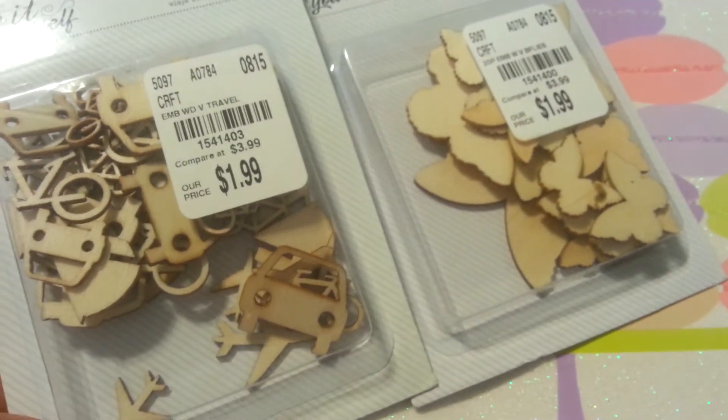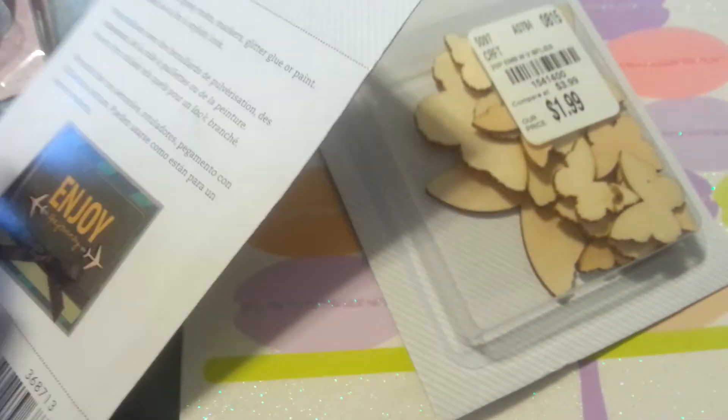Then I got these. These are really cute cards. And it gives you an idea how to make a card on the back.